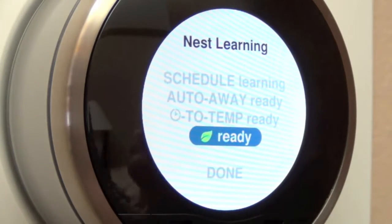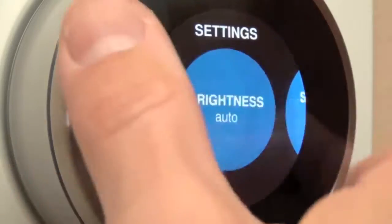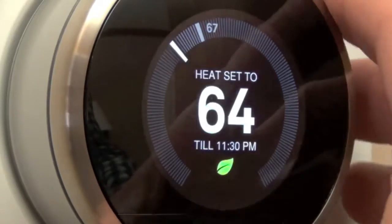We also have the Leaf indicator, which basically tells us if the temperature we're selecting is environmentally conscious or energy efficient. For example, if we go back to our home screen and dial back, you can see we get our green leaf — meaning this temperature setting is more economical.